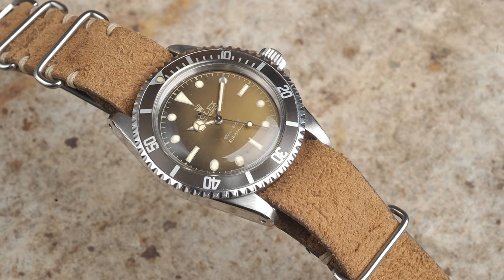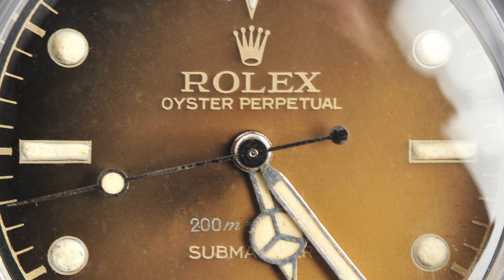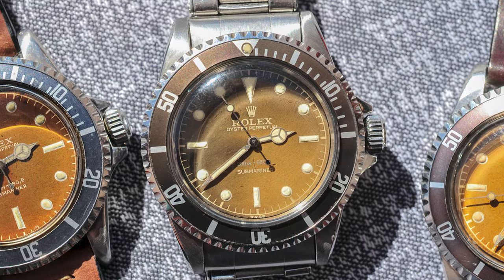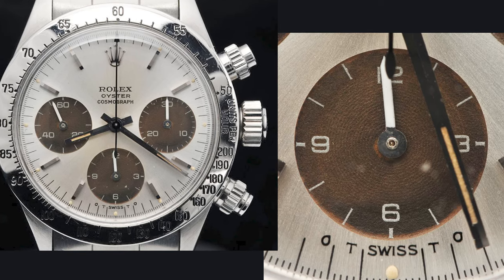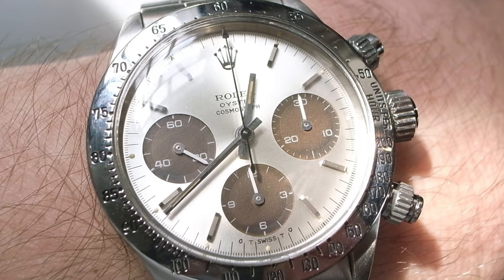I was addicted to these dials and one of my biggest grails was a 5512 Submariner with a mirror-like gradient tropical gilt dial and inlay. The dial showed all these hues from caramel brown to gold, changing all the time. I also owned a 6265 Daytona Fuerza Era del Peru, which really was a rare issue Daytona. I stupidly sold it to buy a vintage Porsche, and after five months the Porsche returned as it had issue after issue — and the watch was gone forever. I regret it till today.